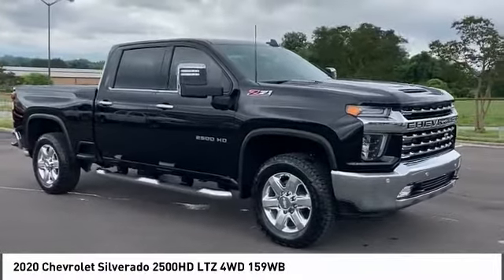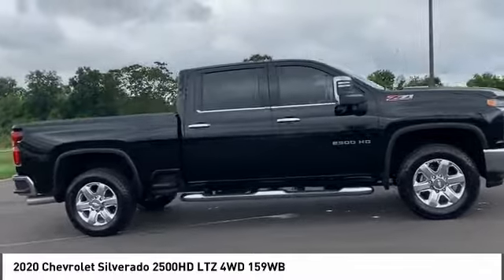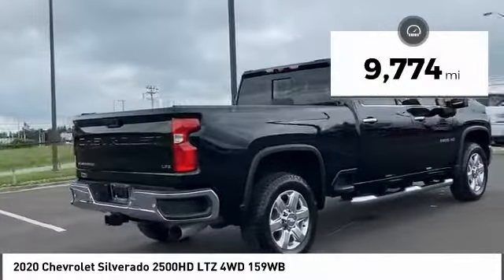You are going to love the 2020 Silverado 2500 HD. This pickup truck pulls unlike any other. This vehicle has less than 10,000 miles.